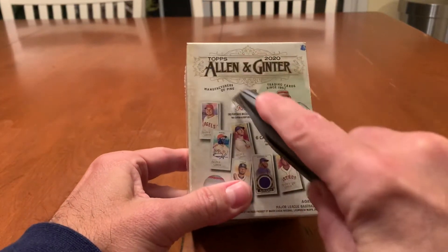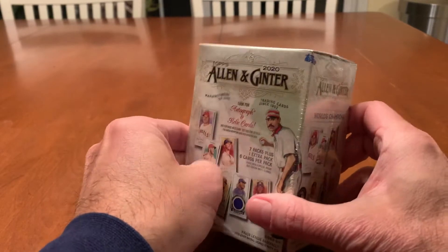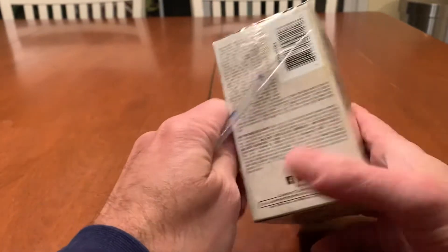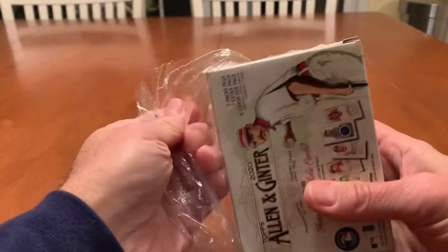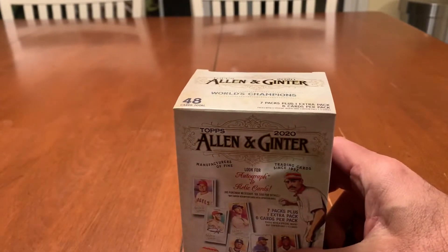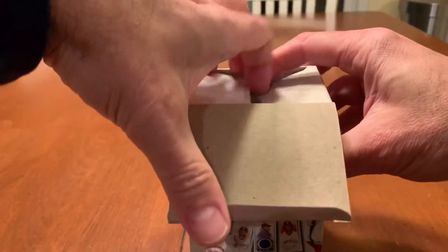Big news in the baseball world tonight — Nolan Arenado getting traded to the Cardinals. It looks like a bunch of prospects going back to the Rockies, and $50 million in cash going from the Rockies to the Cardinals to pay some of that $300 million contract of Arenado's.